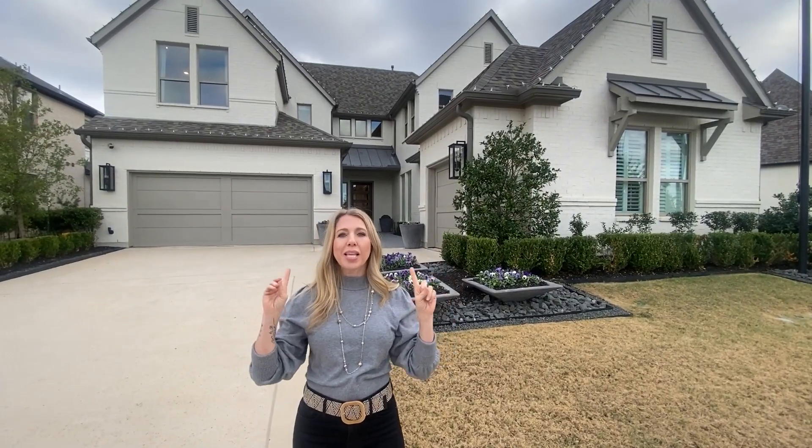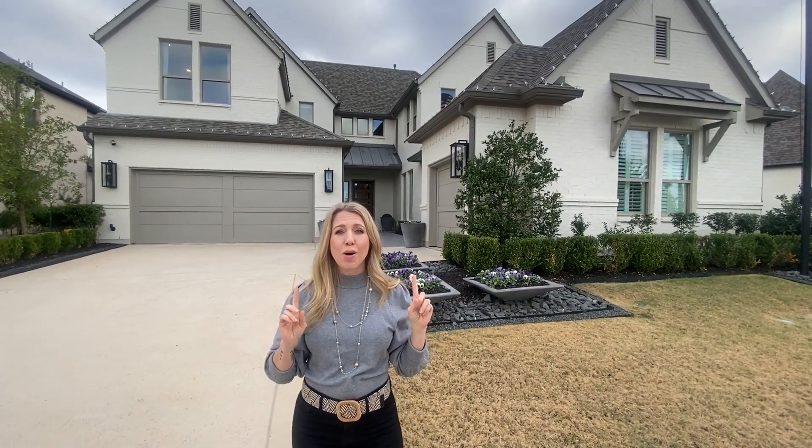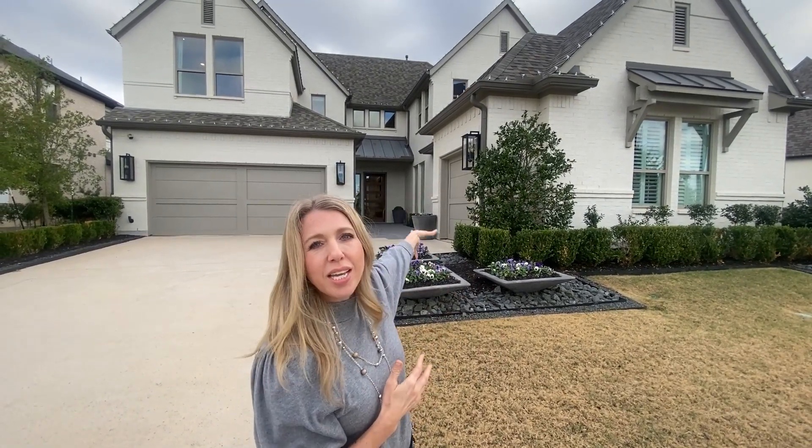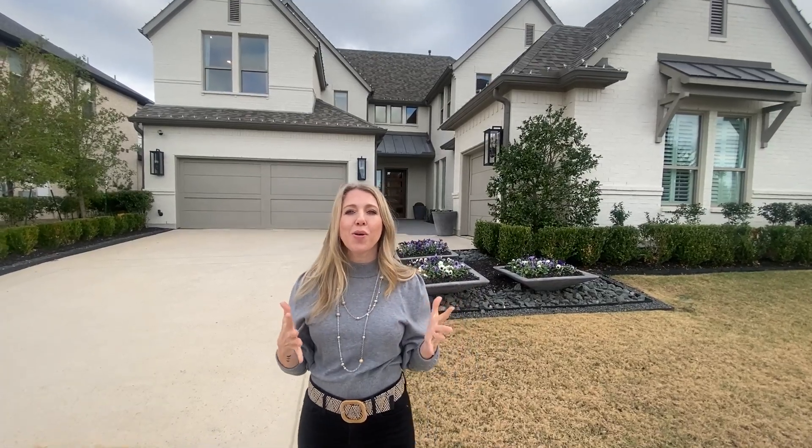You are going to absolutely love the details in this home. Right behind me I can see these giant light fixtures on the outside — very grand, very beautiful. Cannot wait for you to see the inside of this home.